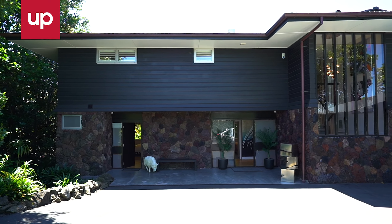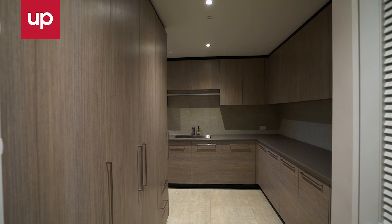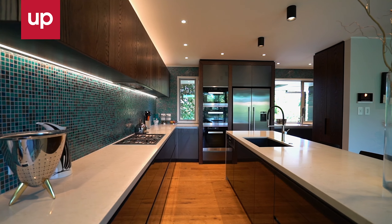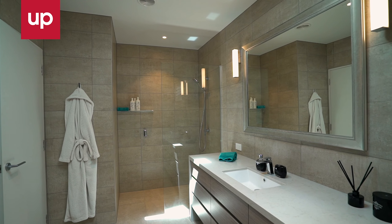From its generous entry, you'll step through unfettered interior design living spaces enhanced by a stunning kitchen and scullery, complete with Miele appliances and the most luxurious bathrooms.